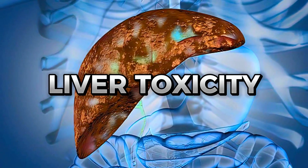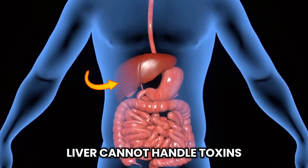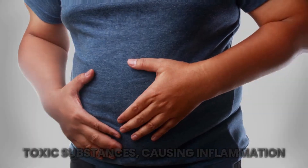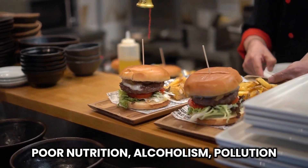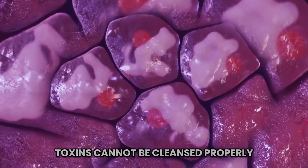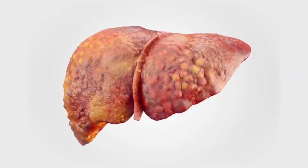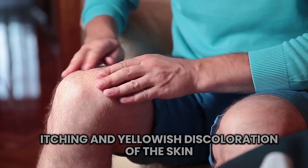First up, let's talk about liver toxicity. Liver toxicity is a pathology that arises when the liver cannot handle toxins in the body anymore and starts to swell up with toxic substances, causing inflammation and, in extreme cases, death. It could be a result of several factors such as poor nutrition, alcoholism, pollution, and some chemical substances like drugs. If the liver is not functioning properly, toxins cannot be cleansed properly, and they circulate in the bloodstream, harming the rest of the body. Skin manifestations that may be the first indication of liver diseases are itching and yellowish discoloration of the skin, known as jaundice.